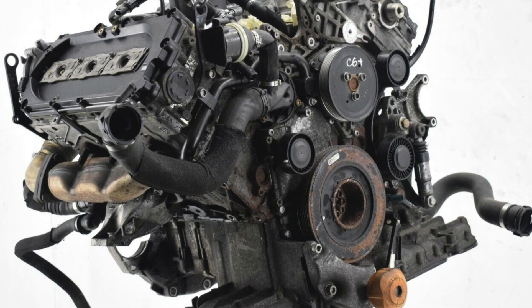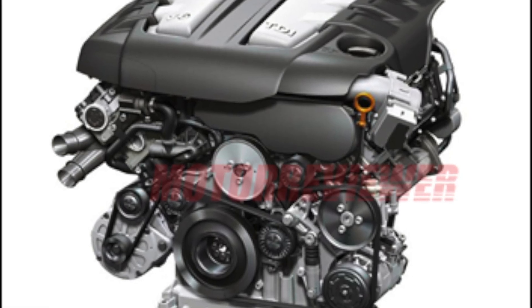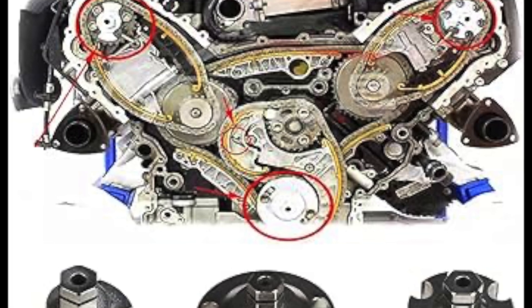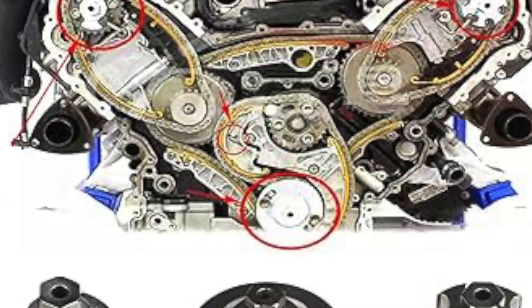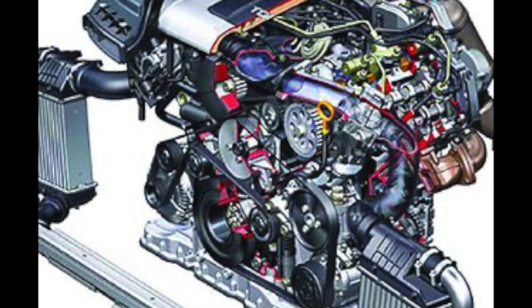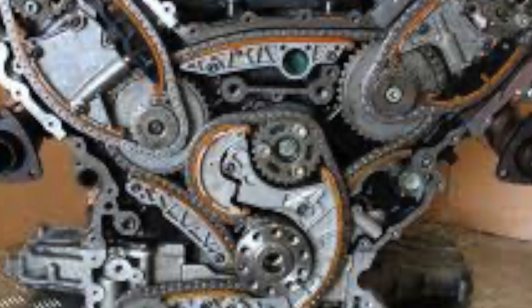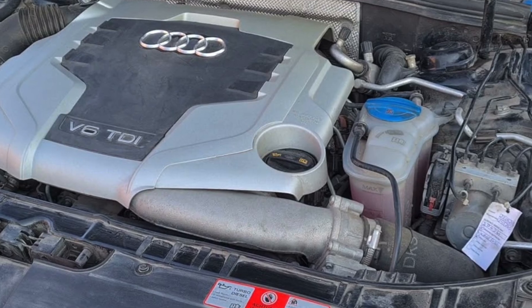Malfunctions of the electric drive of turbocharger blades, which operate at high temperatures, still occur today. Although the diesel V6 has some problems, overall it is a reliable unit. If you are looking for an Audi A6 C7 or an Audi A4 B8 and are faced with a choice between the modest four-cylinder 2.0 TDI and the six-cylinder 3.0 TDI, it is better to buy a car with the diesel V6. The three-liter unit drives much better and is more in keeping with the character of the car, and the Euro 5 version is considered more reliable.